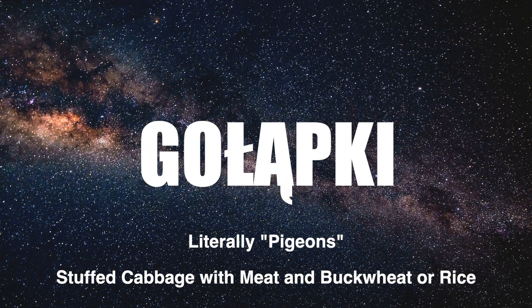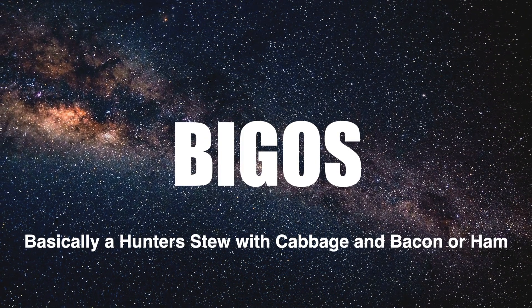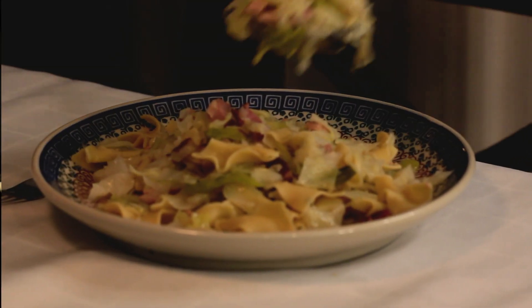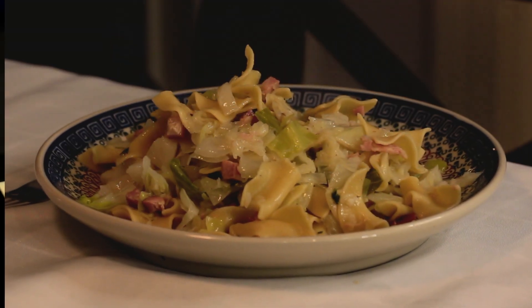What are gowumpki? What is żurek? And bigos? And what could chłodnik possibly be? Haluski falls into those vague and unapproachable ethnic food names, and yet it's a simple braised cabbage with bacon and onions that's a staple of Eastern comfort food.